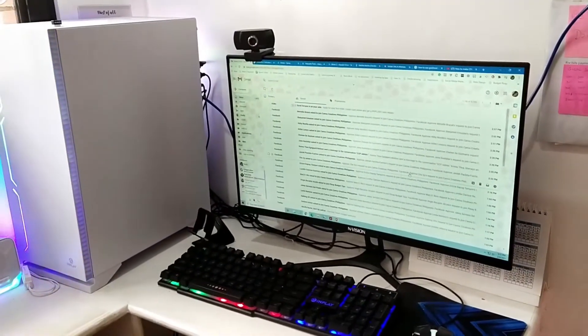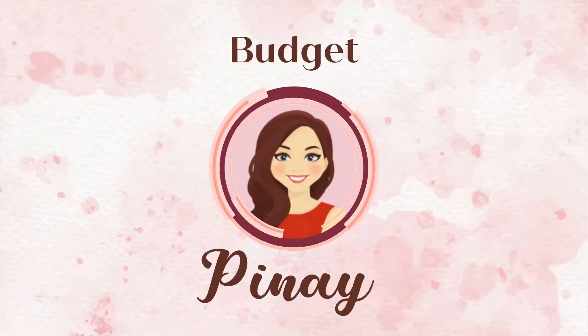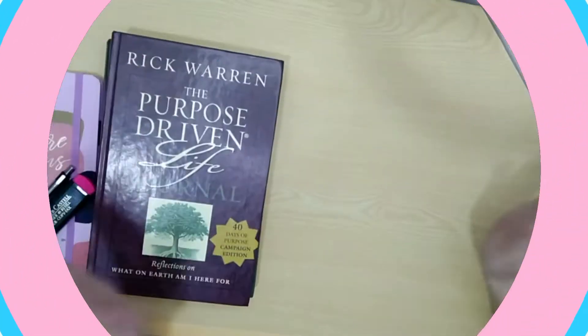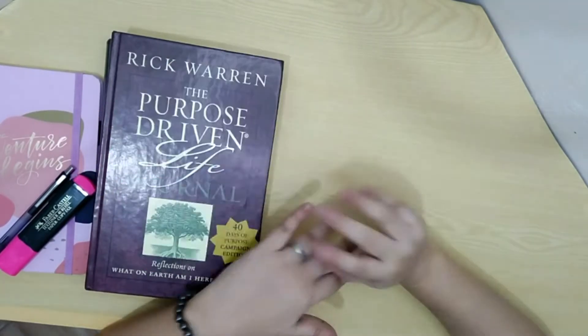Here is my computer, where I spend most of my time doing works for my clients. Hello mga kabudget, it's me again, Budget Pinay, and welcome again to my channel.